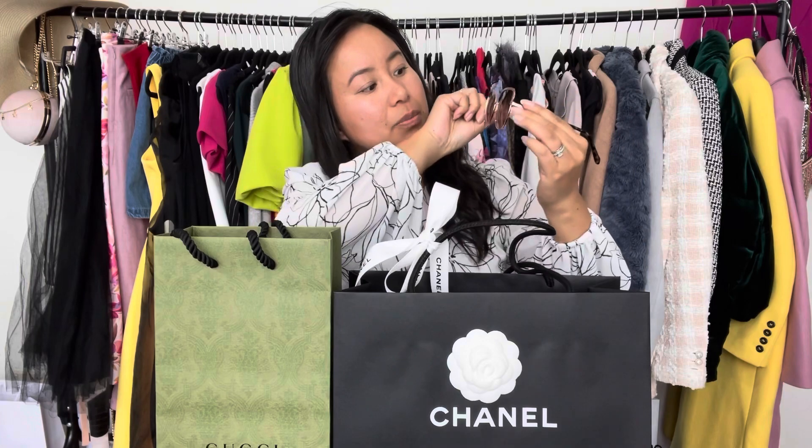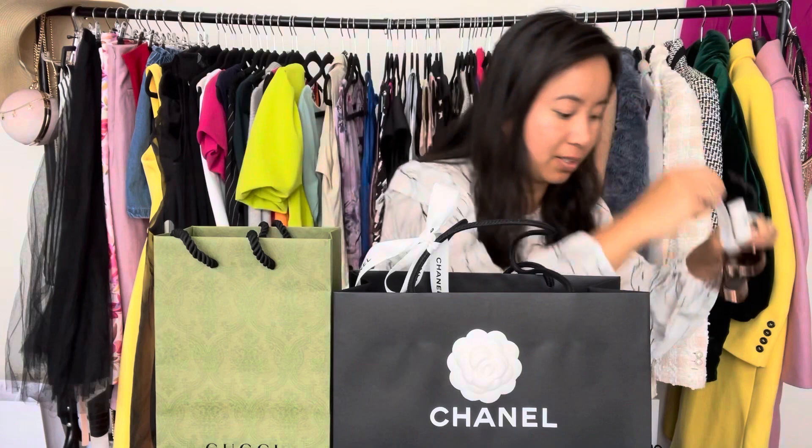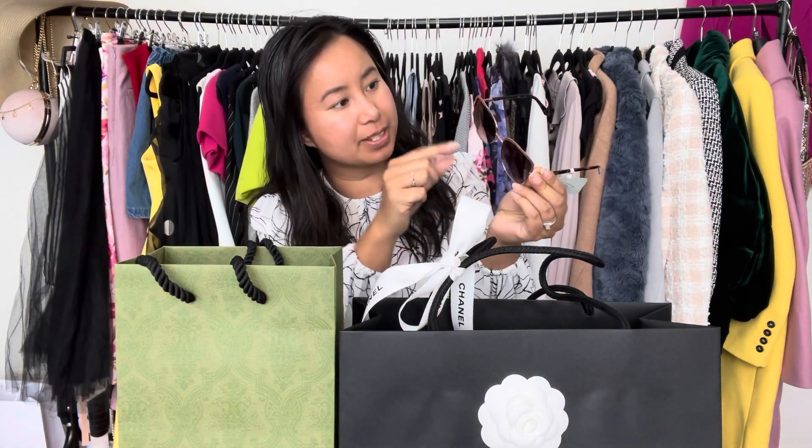These are cat-eye sunglasses with a gradient — kind of brown with maybe a pink tinge. It's a rose gold frame, both matte and shiny rose gold, with kind of a tortoiseshell element.